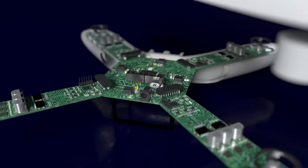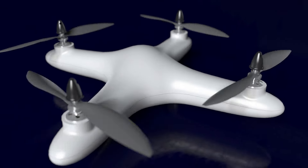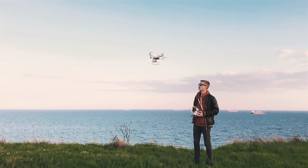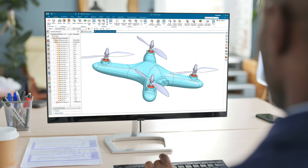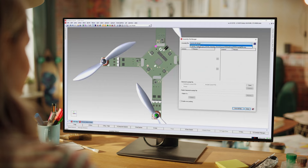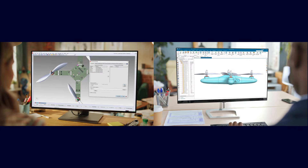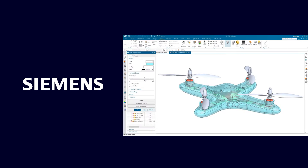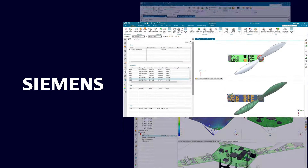It's tougher than ever to design innovative, game-changing electronics products and deliver them to the market quickly. We need to empower our mechanical and electronic teams to design faster, more efficiently and in parallel. Siemens Digital Industries software lets you enable your teams with a powerful integrated single-vendor suite of applications.